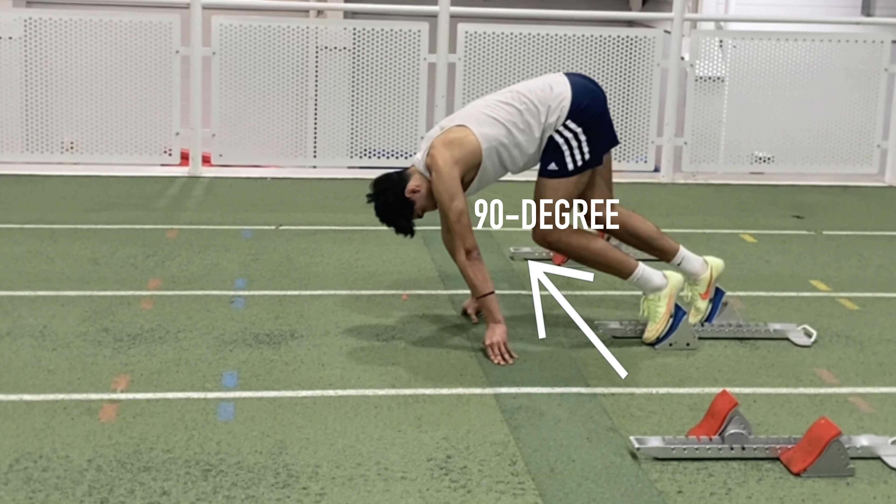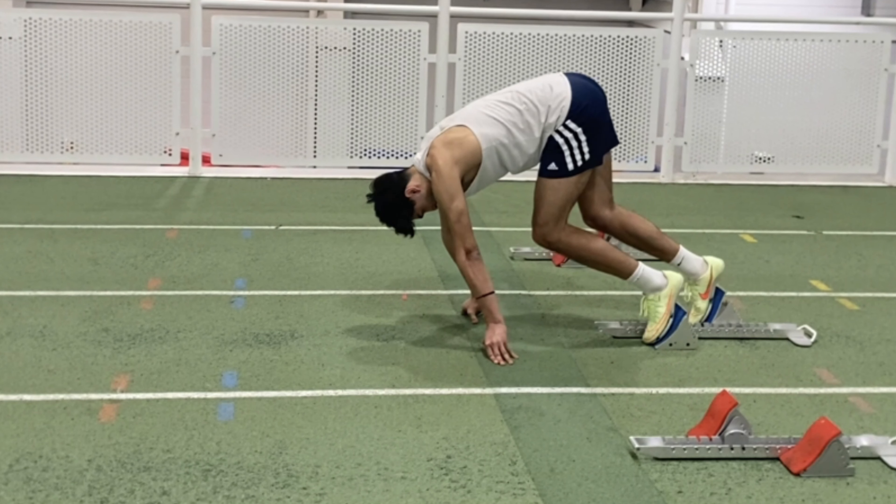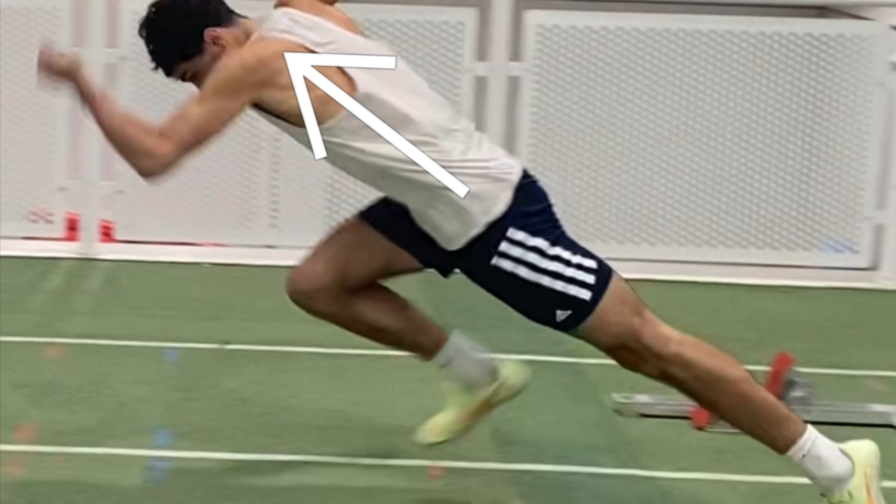Most textbooks suggest a 90 degree angle at the front leg in the block position and a 120 degree angle at the knee joint of the rear leg. Your gaze should be down at the track, because you want to get straight angles on clearance across your whole body — from the head, through your hips, to the back of your heel.